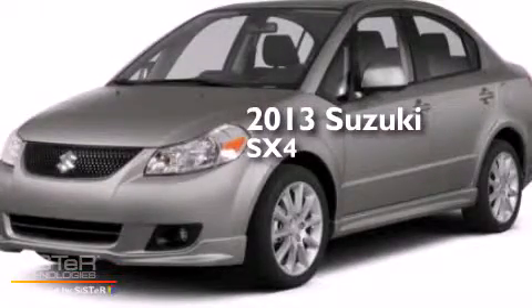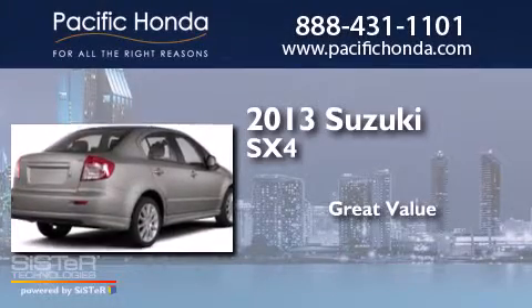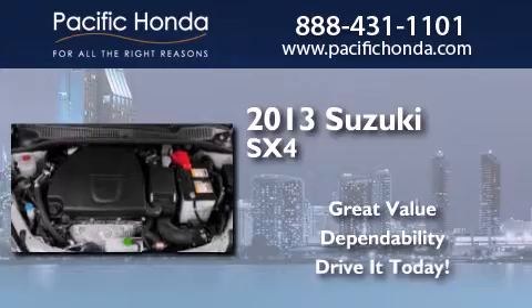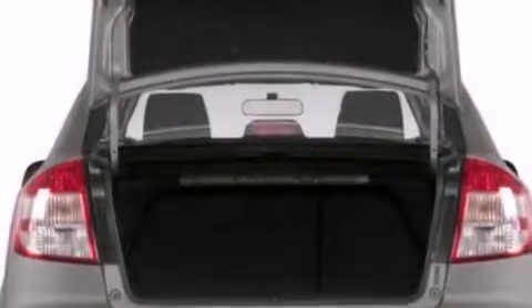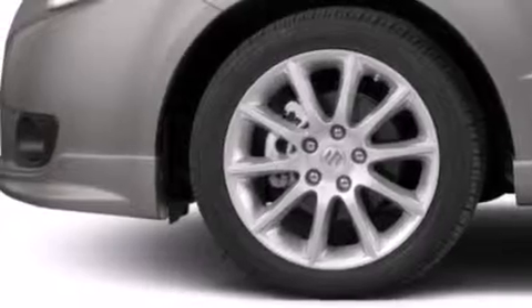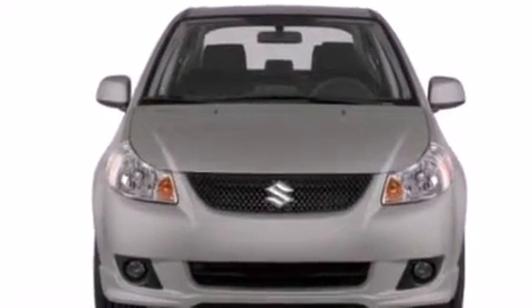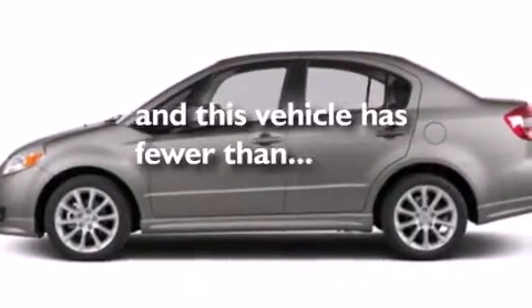This is a 2013 Suzuki SX4. Features include traction control and stability control systems, air conditioning, a rear window defroster, side curtain airbags, variable valve timing, tinted glass, an anti-lock braking system, and this vehicle has less than 22,000 miles.